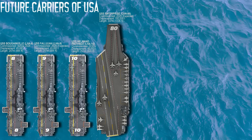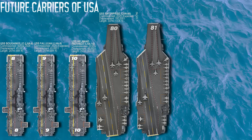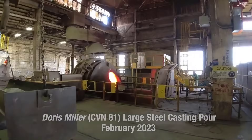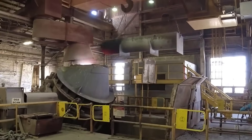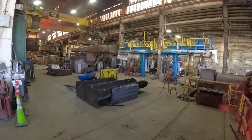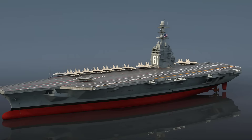The USS Doris Miller CVN-81 is the fourth Gerald R. Ford-class aircraft carrier, named after a World War II hero and Navy Cross recipient who broke racial barriers. She is scheduled to be laid down in January 2026, launched in October 2029, and commissioned in 2032. She will carry forward the innovations of Enterprise but with even more refined system automation and upgraded propulsion control.